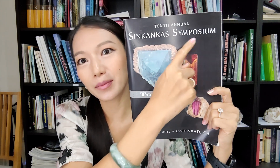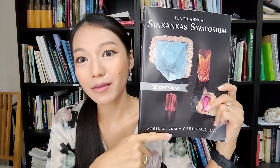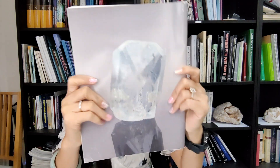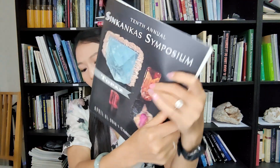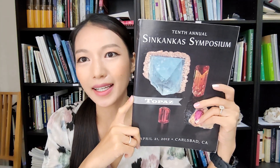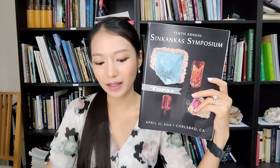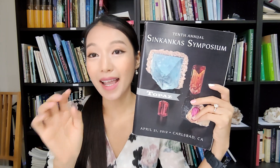Five minutes to choose the best gemology book for you. I recommend this book - book number 99: the 10th Shinkanka Symposium on Topaz by JAA. This book was published in 2012, about 11 years ago, and is all about topaz. It covers history, gemology, geology, cutting, and treatment for topaz. Let's check inside - it's just 88 pages.